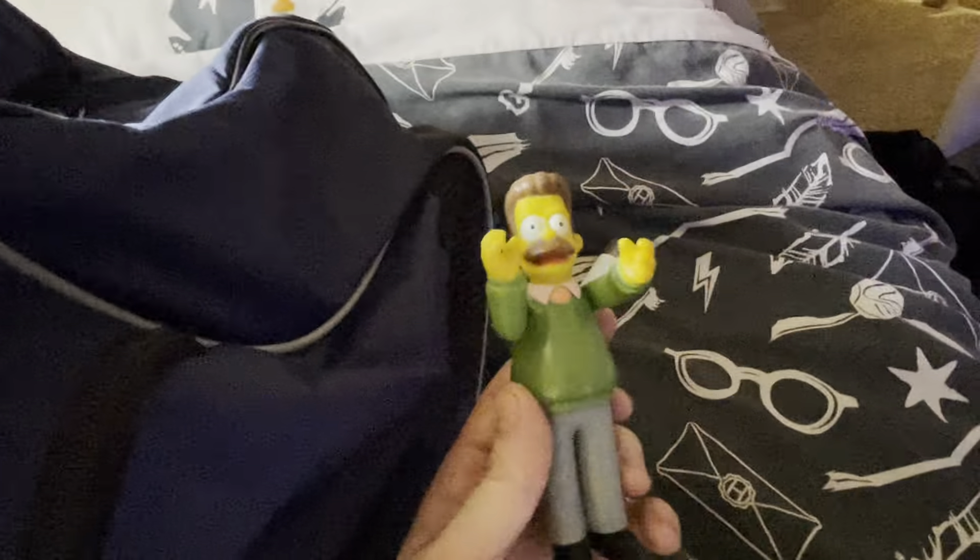Let's go through the carrier bag first. Little Flanders — he was about £1.50. I had to grab him to go with my Simpsons collection. He does look cool. I don't know if I've already got him — I do have these Simpsons figures but I don't think that's the one.